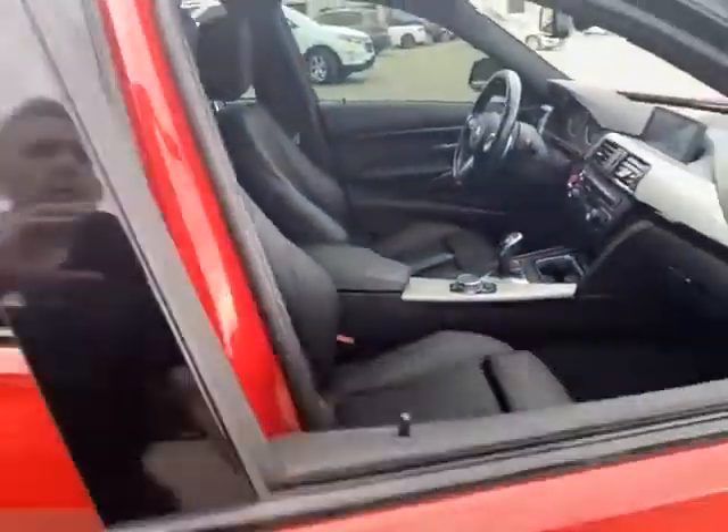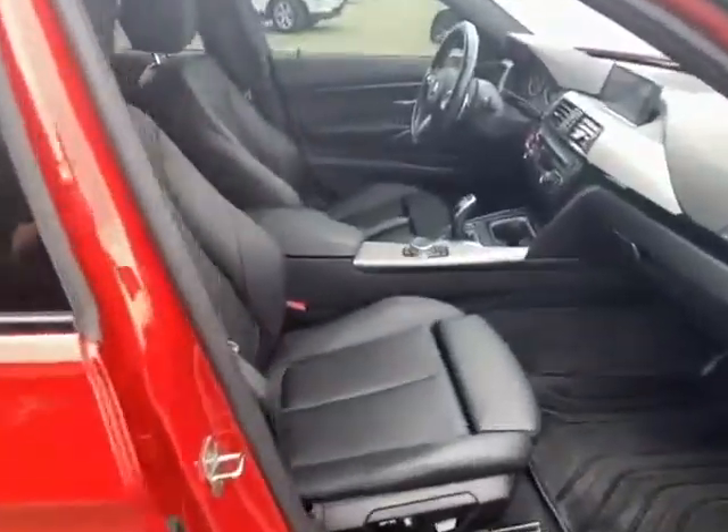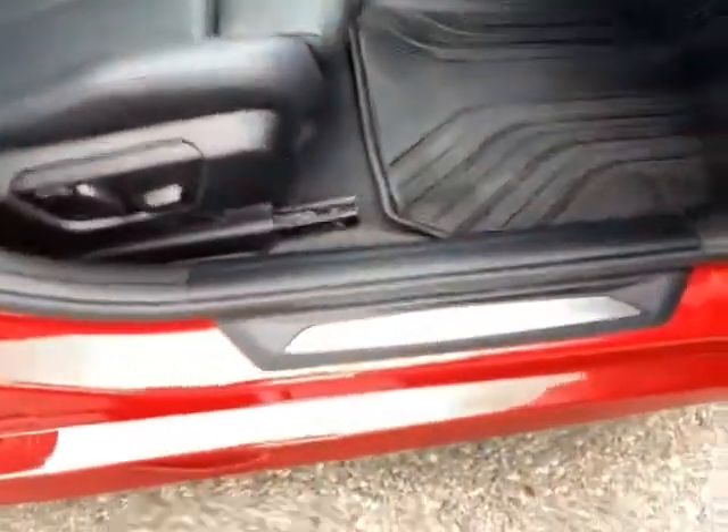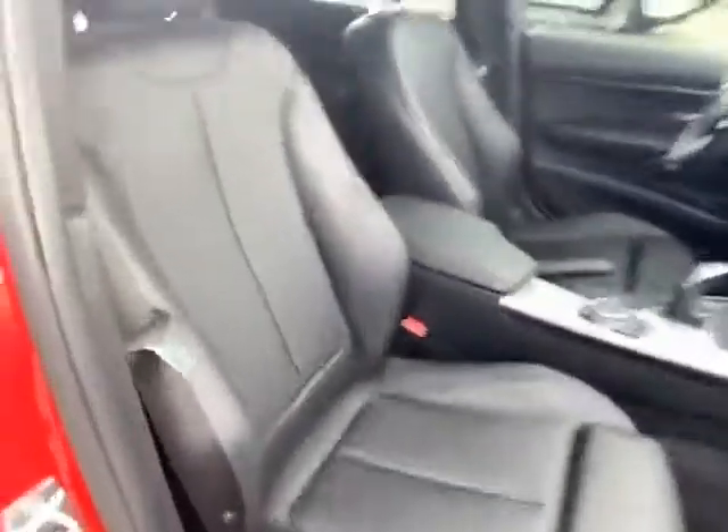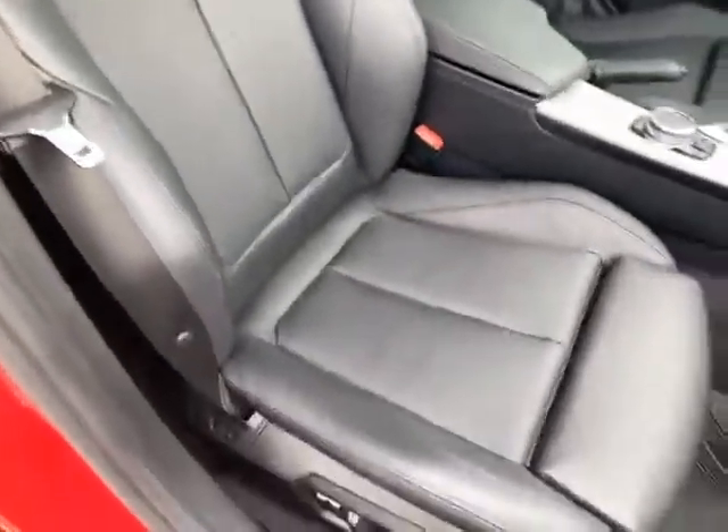Let me open up the doors and show you the inside. A little M package add-ons there, nice floor mats to keep it clean, leathers in meticulous shape, even got the little bolster extension there.